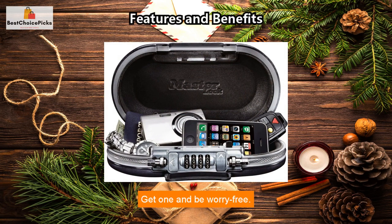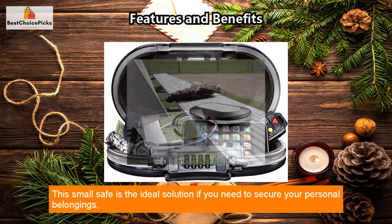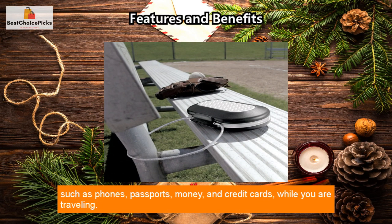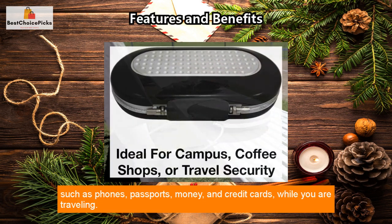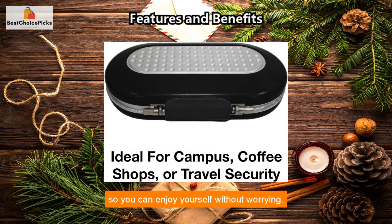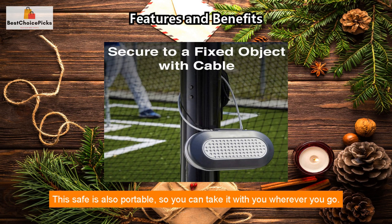Get one and be worry-free. This small safe is the ideal solution if you need to secure your personal belongings — such as phones, passports, money, and credit cards — while you are traveling. Its four-digit combination lock ensures that your items remain secure so you can enjoy yourself without worrying.